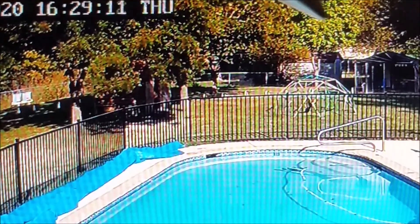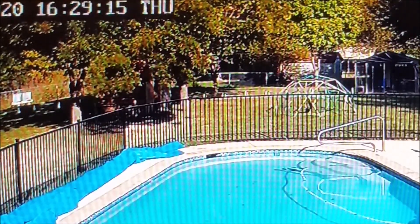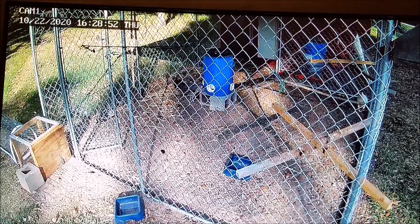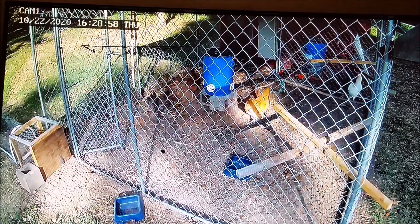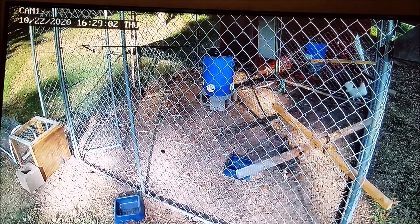Now you can see the hawk flying away — he's perched on the transition box and he's about to fly this direction, and that's the last we see of the hawk. We'll look at another view from another camera near the coop. You're going to see chickens come running in real fast — they're already going to the coop. Here comes the hawk.